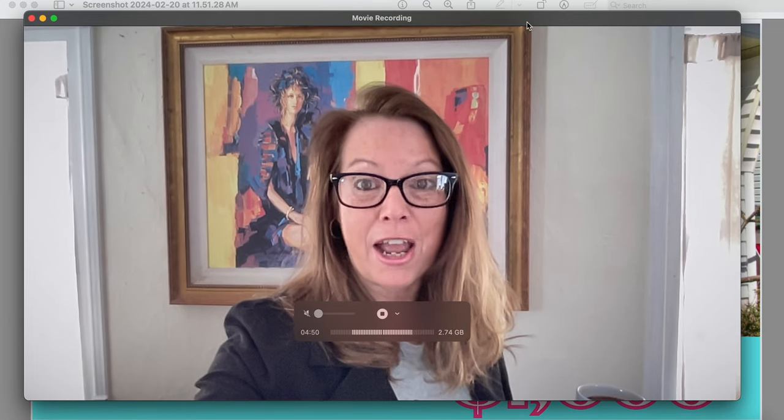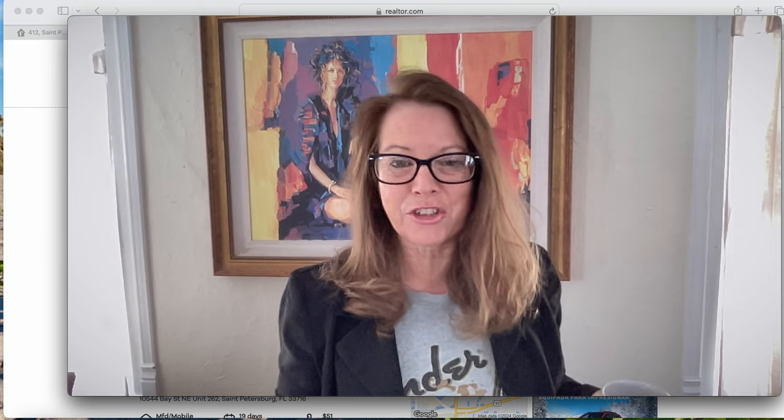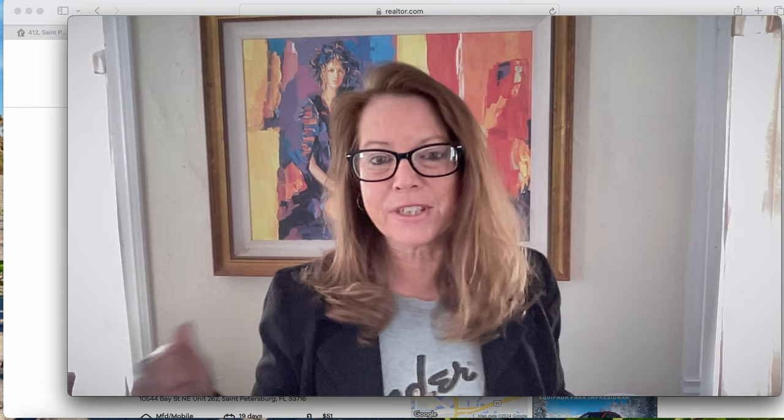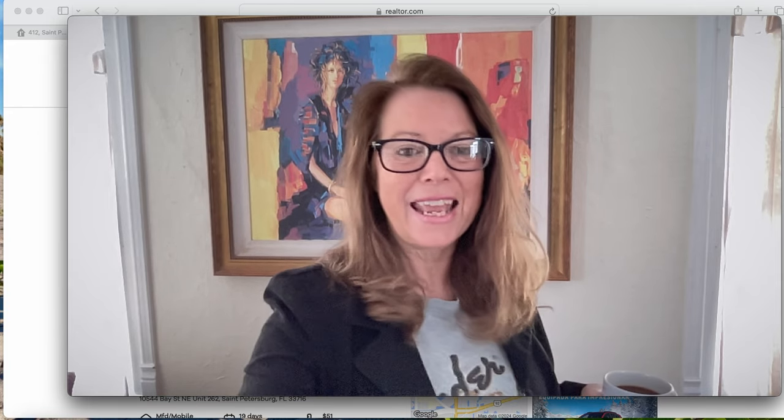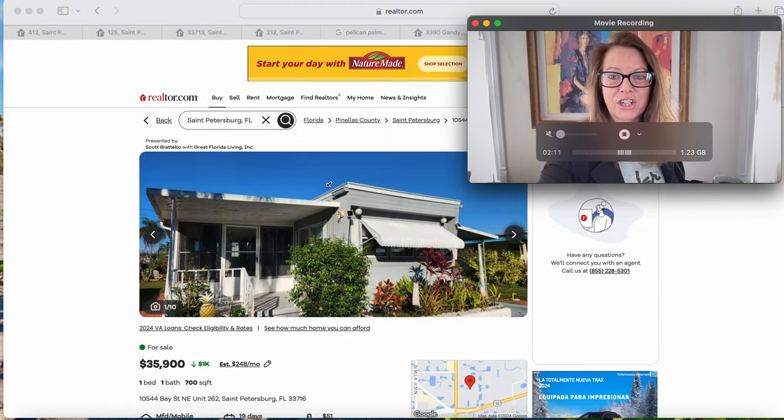We're headed into Florida, to the beautiful area of St. Petersburg. Grab a coffee, grab a tea, or that cocktail — it's five o'clock somewhere, especially in Florida. All these homes are under $35,000. If you're new here, you're welcome to subscribe — this channel ventures state to state, town to town, to see just how much house or home we can get for our money.